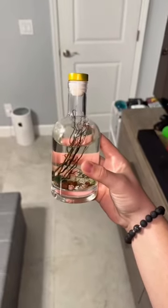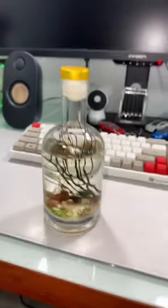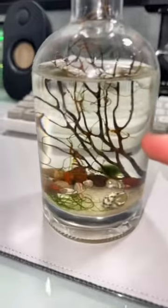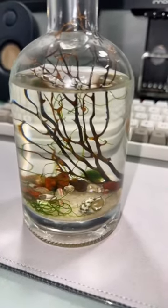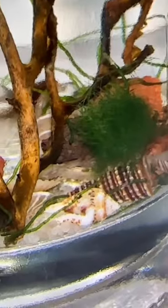This might look like just a normal bottle with some sticks in it, but I promise you it's not. I bought this on Etsy because I always wanted one this big. This is actually a sealed ecosystem with five little shrimp living in it. You can see them swimming right there — they swim around all day and eat the little algae that grows inside.